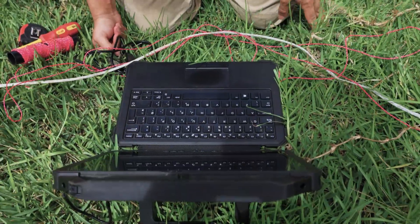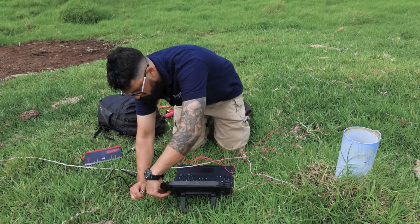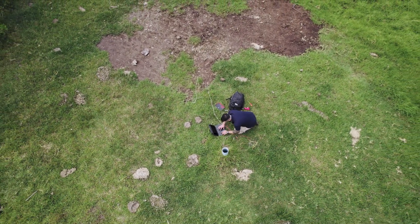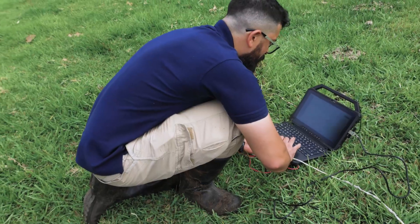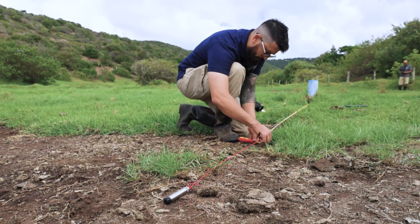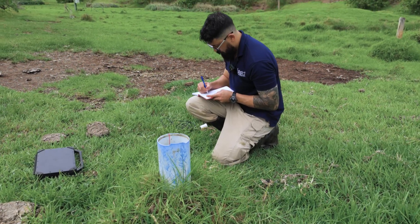Today's task for Robert is to retrieve the data logger instrument from inside the borehole, download the information that it has been recording, and to carry out routine maintenance of the site. A new cable and new data logger is then installed and everything is calibrated. The visit to Fishers Valley is complete.